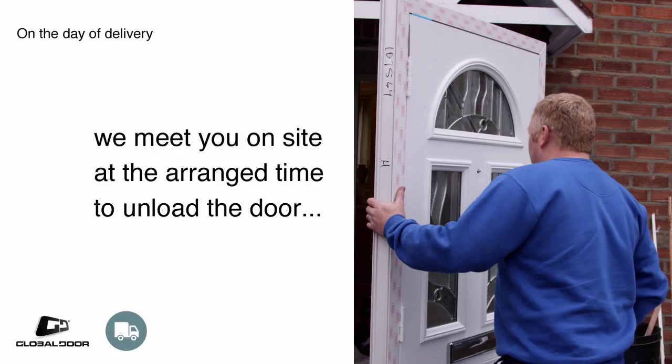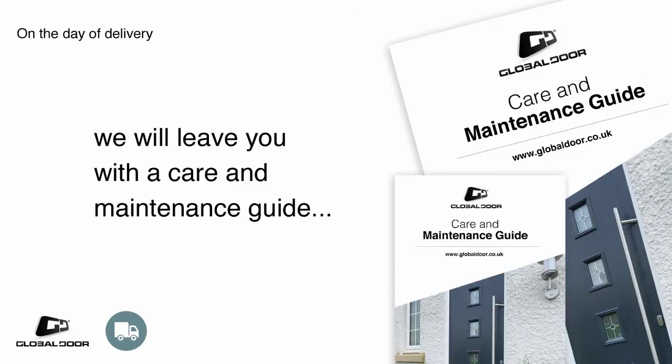On the day of delivery, our driver will meet you on-site at the arranged time to unload the door, and we will also leave you with a care and maintenance guide for your new door.